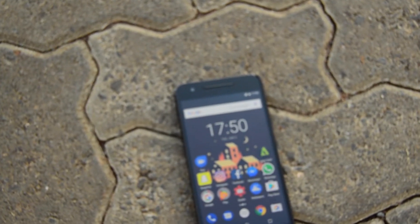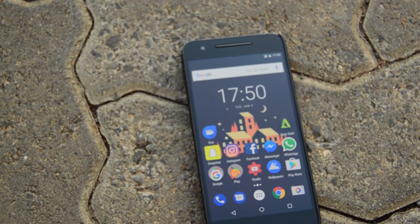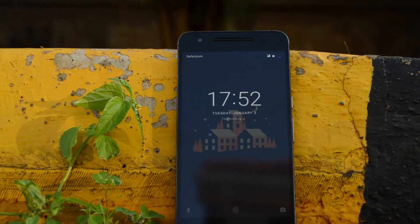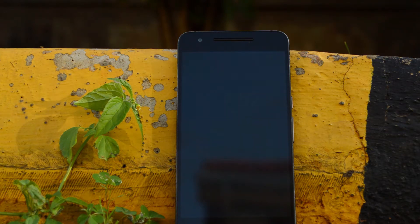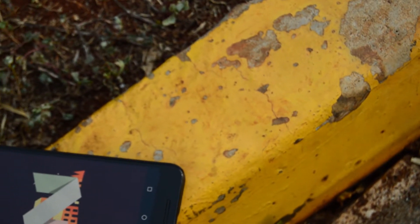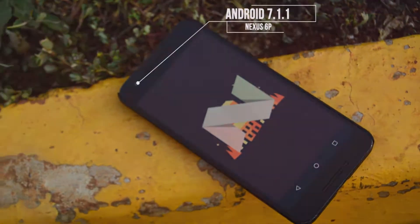Hey guys, it's Eugene from Techie here and this is a video about the new features in Android 7.1.1 Nougat. I recently just got this update on my Nexus 6P and I just wanted to share with you guys who have the update or do not have it and want to know what the features are.